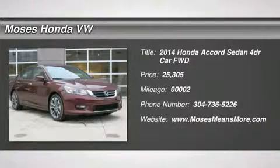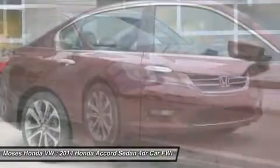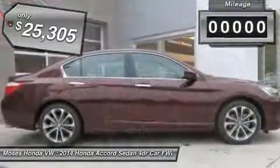You'll love this 2014 Honda Accord sedan. This is a car you'll want to take home. With 2 miles, it features variable transmission and an exterior color of maroon. Call us and be the first to open the car door today.